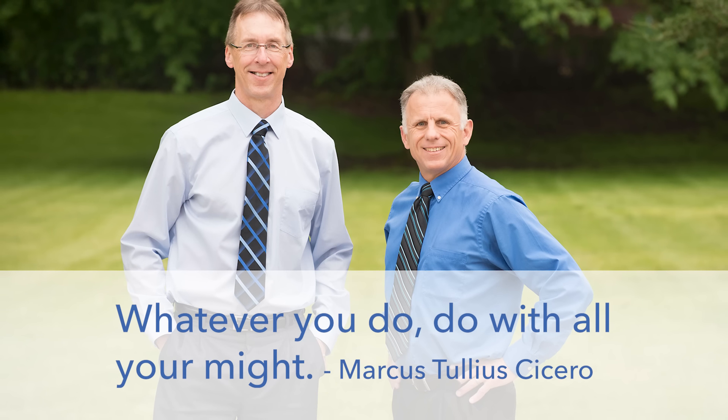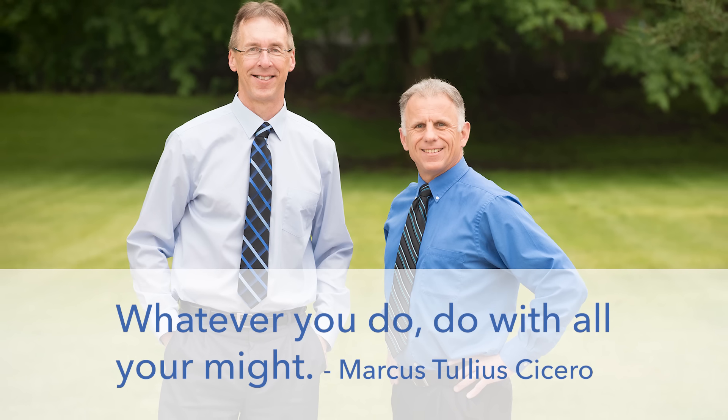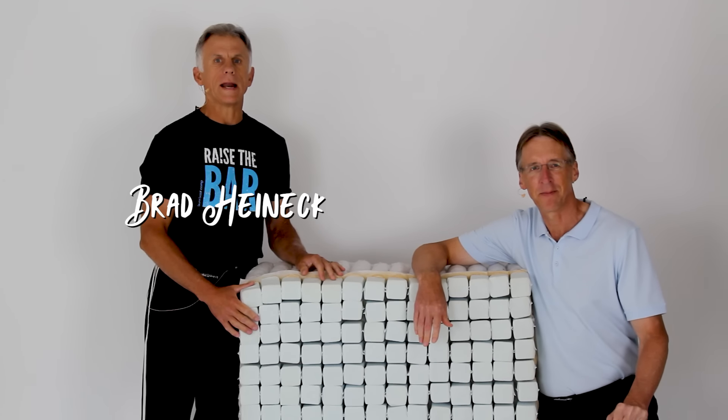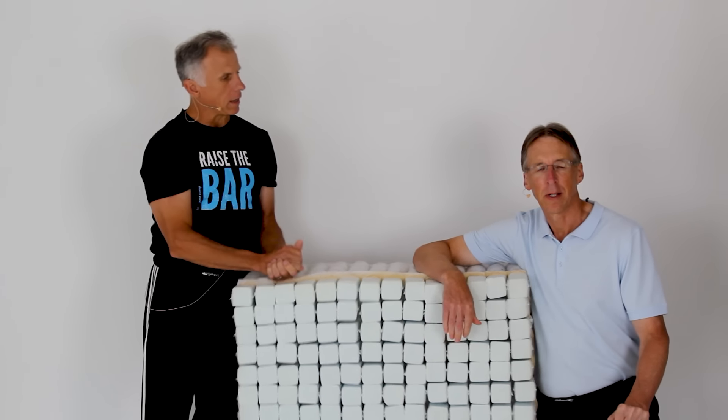Bob and Brad, the two most famous physical therapists on the internet. Hi folks, I'm Bob Schrupp, physical therapist. Brad Heineck, physical therapist. Here we are, the most famous physical therapists on the internet — in our opinion, of course.